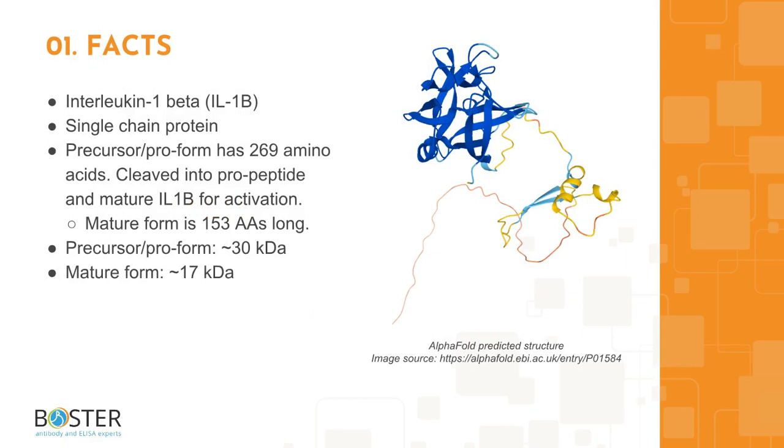Interleukin-1-beta is a proinflammatory cytokine involved in immune response, fever induction, neuronal differentiation, and regulation of cell proliferation. The precursor of interleukin-1-beta is 269 amino acids long and runs about 30 kilodaltons on western blot, while the mature form is 153 amino acids long and runs about 17 kilodaltons on western blot.